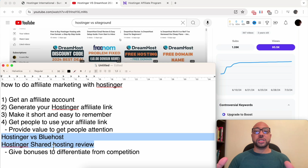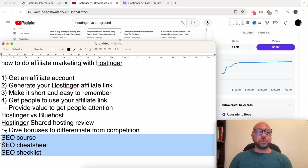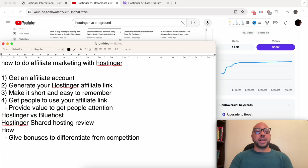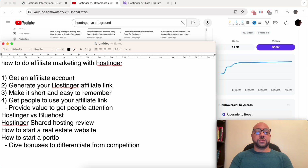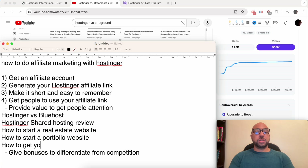To differentiate from the competition and stand out from the crowd, you can give bonuses — like a mini course, a PDF such as '10 tips for SEO,' or anything beneficial for someone who just got web hosting. You can use ChatGPT to generate dozens of bonus ideas. Also, there's a third type of video: how-to videos, for example 'how to start a real estate website,' where you mention getting Hostinger using your affiliate link.